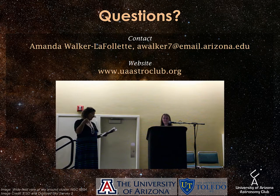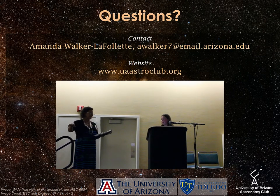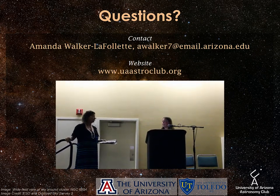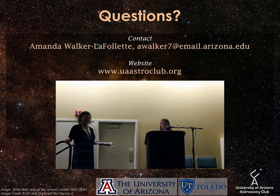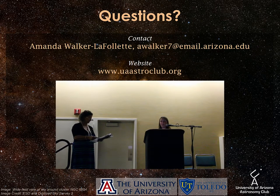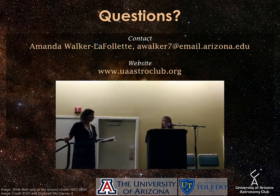Audience question: How could you apply this model to other programs that have less facility availability than the University of Arizona? We do have a couple of projects that utilize telescopes that are not our specific local telescopes, such as the Kepler Data Project. There's a lot of data that's publicly available, and so other universities could be using that as well.